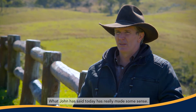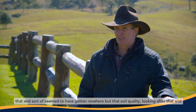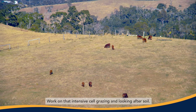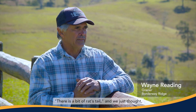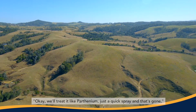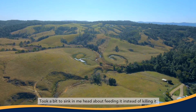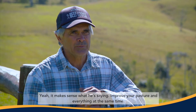What John has said today has really made some sense. We've put so much into poisoning and seem to have got nowhere, but that soil quality, looking after it and using cattle to do a bit of work for us — that sounds really good. When we came up here from the inland country they said there is a bit of rat's tail, and we just thought we'd treat it like Bathurst burr — a quick spray and it's gone. Didn't realise what it was or how bad a weed it is, and then it just explodes. It took a bit to sink in about feeding it instead of killing it, but it makes sense — improve your pasture and everything at the same time.